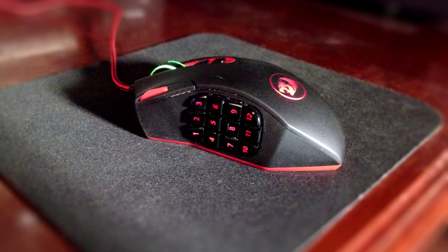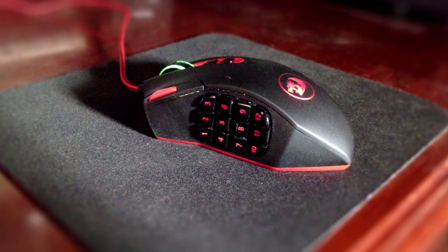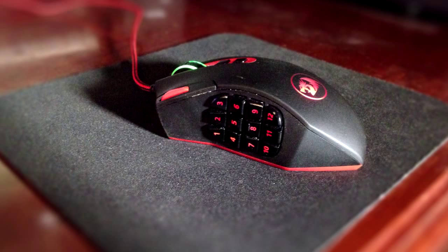This is my mouse and I believe it's a Red Dragon or something like that. It's a very nice mouse — I got it for about $30 on Amazon, so it's a really nice gaming mouse.